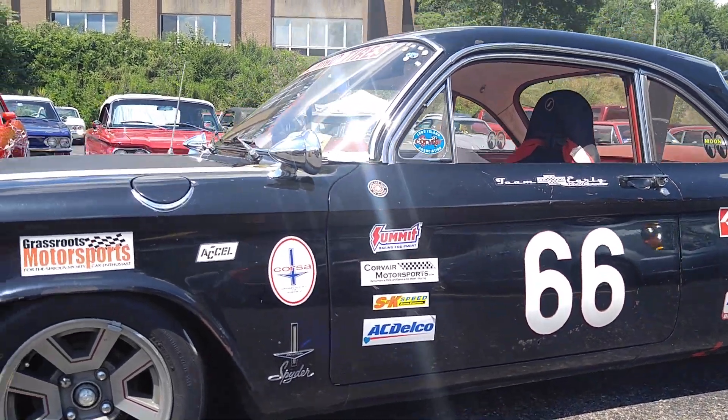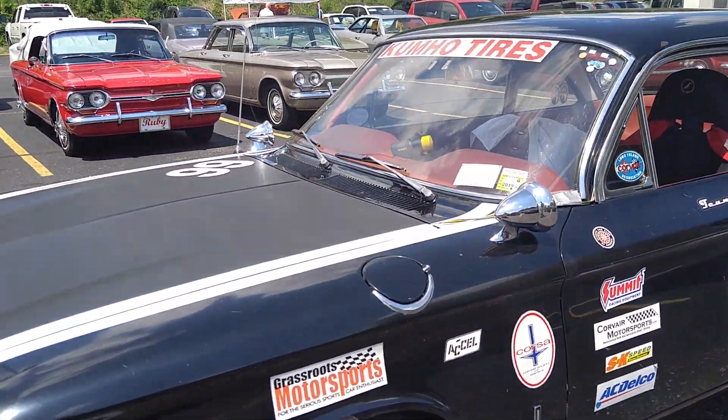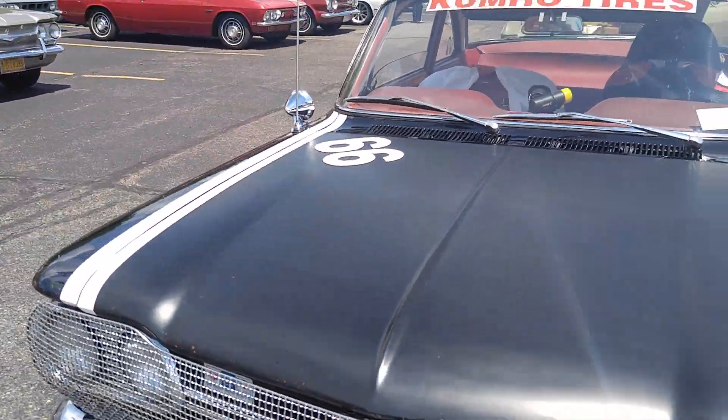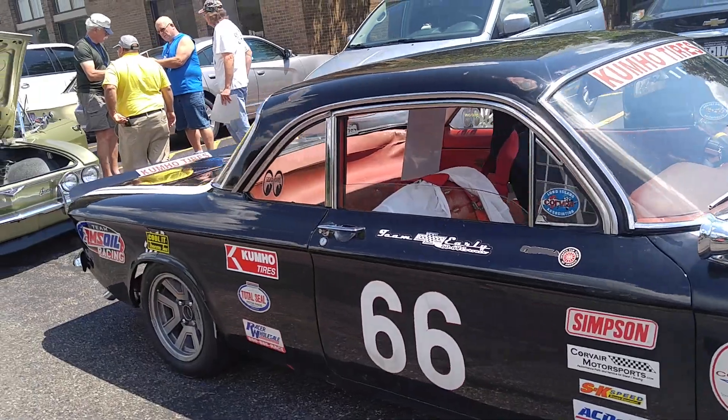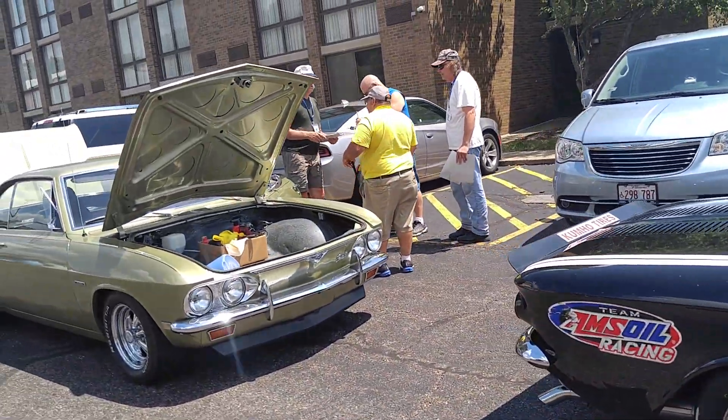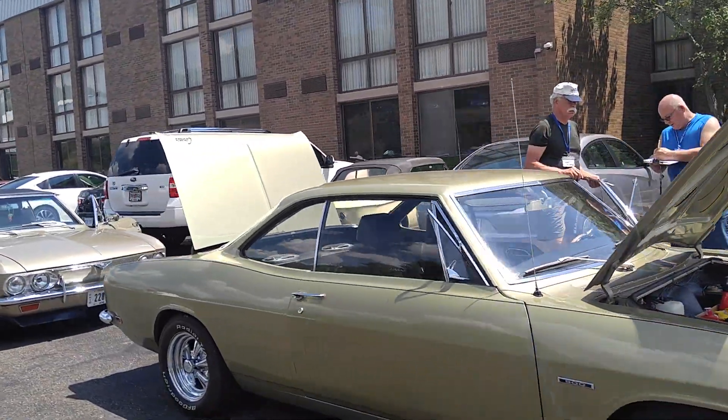Good time for making a Corvair video. It's a Fitch Sprint race car, turbocharged. This car has been around the racetrack many times. We're doing a tech inspection — the Corvairs are lined up: early's, late's, Monza's, Corsas, 500s, convertibles, coupes.